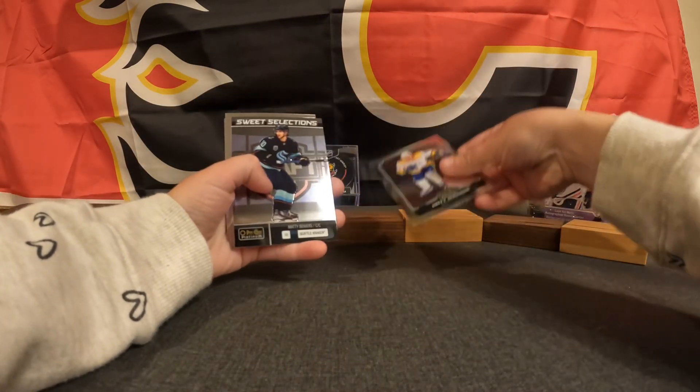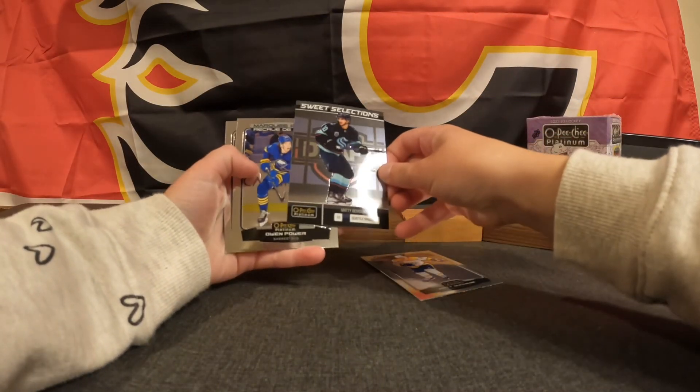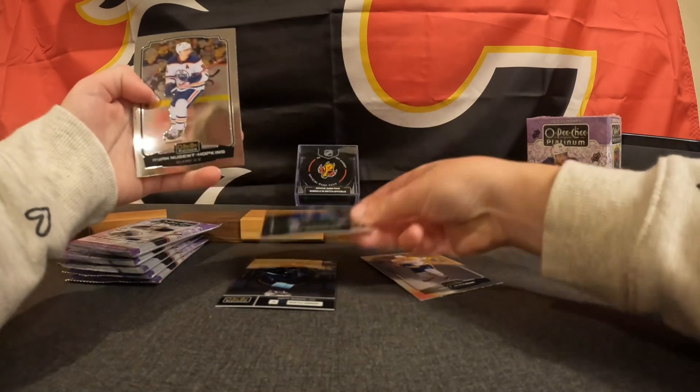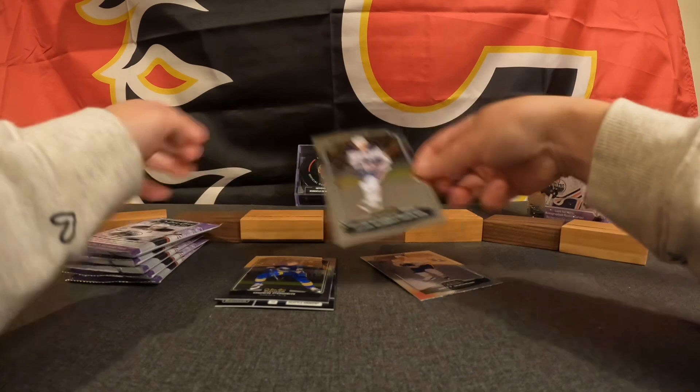Matt Duhane, Sweet Selections, Matty Beneers, Marky Rookie, Owen Power, and Ryan Nugent-Hopkins.